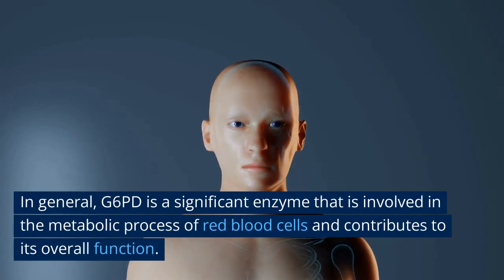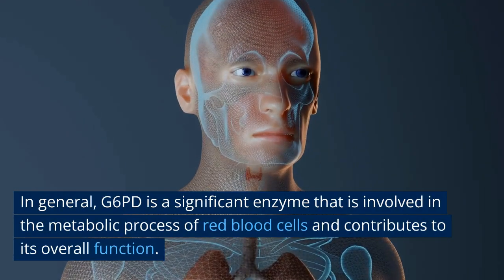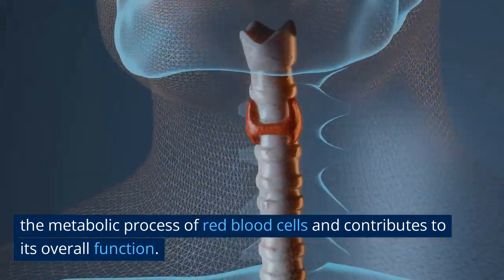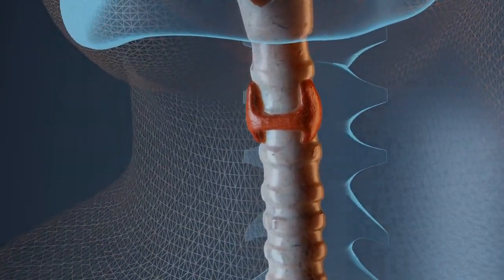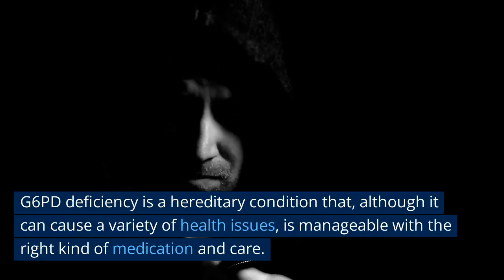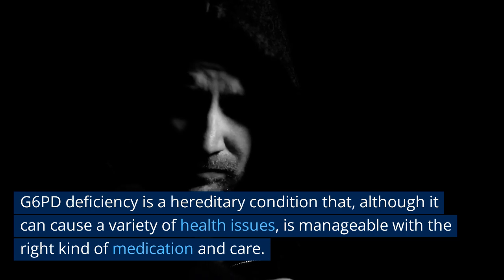In general, G6PD is a significant enzyme that is involved in the metabolic process of red blood cells and contributes to its overall function. G6PD deficiency is a hereditary condition that, although it can cause a variety of health issues, is manageable with the right kind of medication and care.